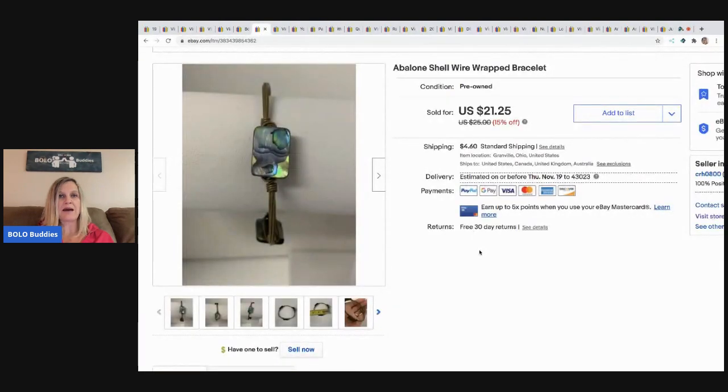The next item I sold is this abalone shell wire-wrapped bracelet. This came out of my 344-pound bulk buy that I bought on eBay to sell on eBay. If you guys haven't heard that story, go search my YouTube channel — I tell you all about it when I picked it up and weighed it. I had no idea how much it was going to weigh. I sold this bracelet for $21.25 and the buyer paid shipping.